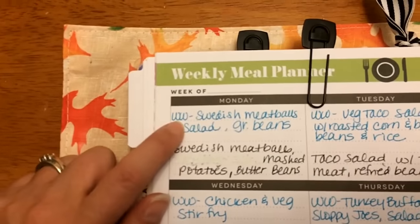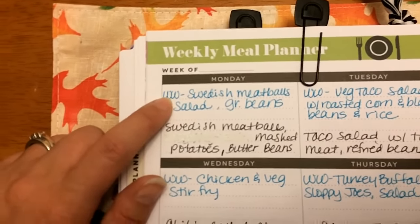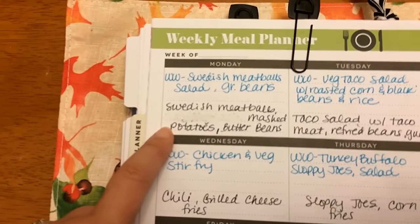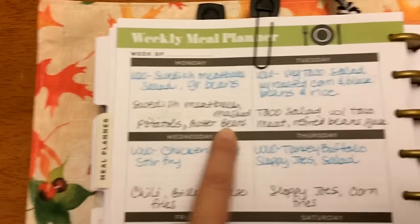Monday I'm going to have Swedish meatballs with salad and green beans, using chicken meatballs. The family is also having Swedish meatballs, but I'll make them beef ones with mashed potatoes and butter beans.